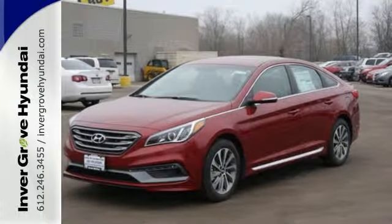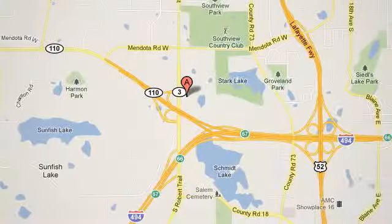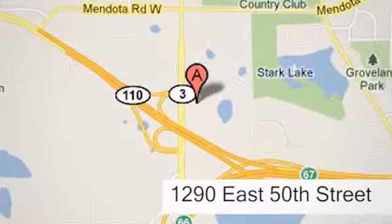At Invergrove Hyundai, experience the Invergrove Hyundai difference. We're conveniently located at 1290 East 50th Street in Invergrove Heights, Minnesota. See you next time.